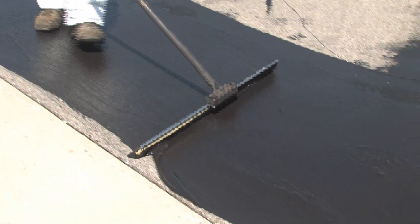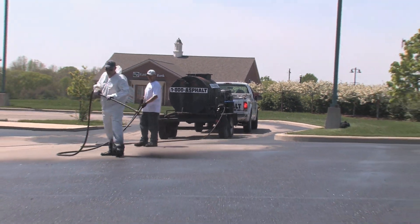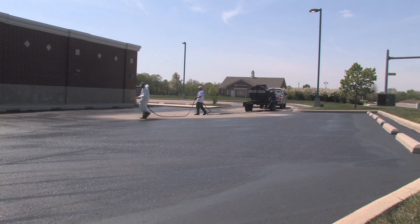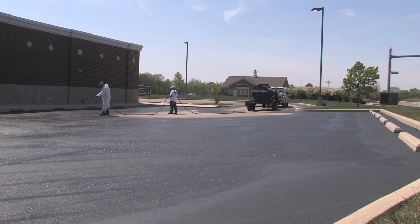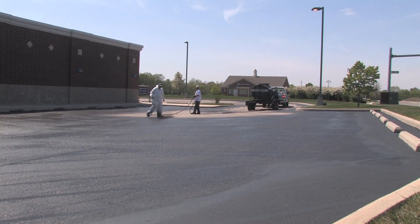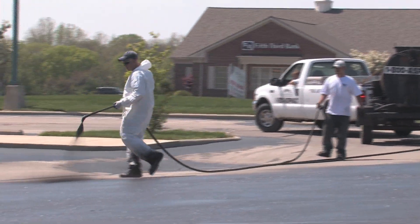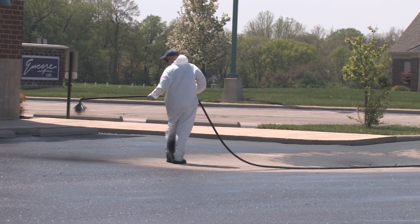Once all of the edge areas have been successfully cut in, we start to apply asphalt sealant using a modern spray wand technique. We are very careful to mix our sealant properly and not apply a watered-down product to your parking lot. Our spraying system is very reliable, cost effective, and provides a clean, finished look. When applied properly, sealant will provide some protective qualities to the pavement surface and it will give your property a fresh new appearance.